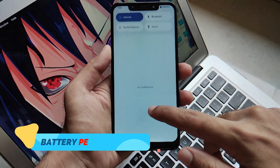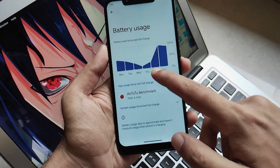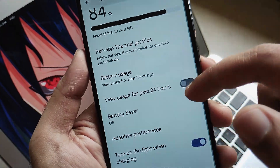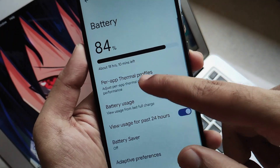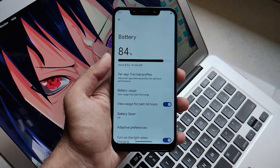Now let's test the battery performance of this ROM. You will get about six to seven hours of screen-on time on normal usage and two to three gaming sessions of BGMI or Call of Duty or any of your favorite games. So in terms of battery performance, this ROM is pretty good. I was pretty much satisfied by it, though battery performance may vary from person to person.